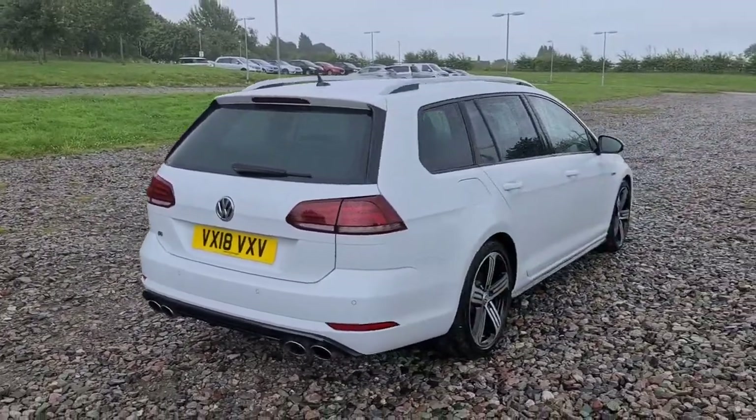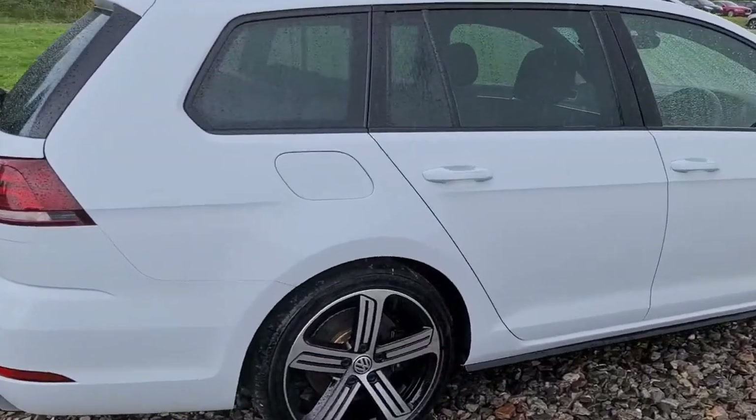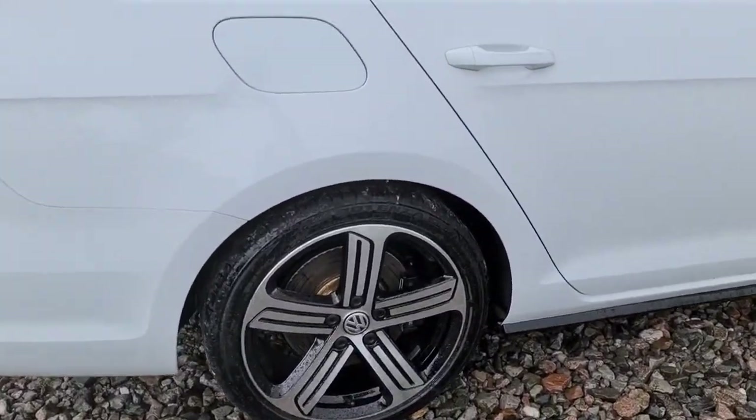The vehicle is free of any major marks, dents or scratches whatsoever and does look absolutely superb. The alloys are just like new — not a single mark on them at all.